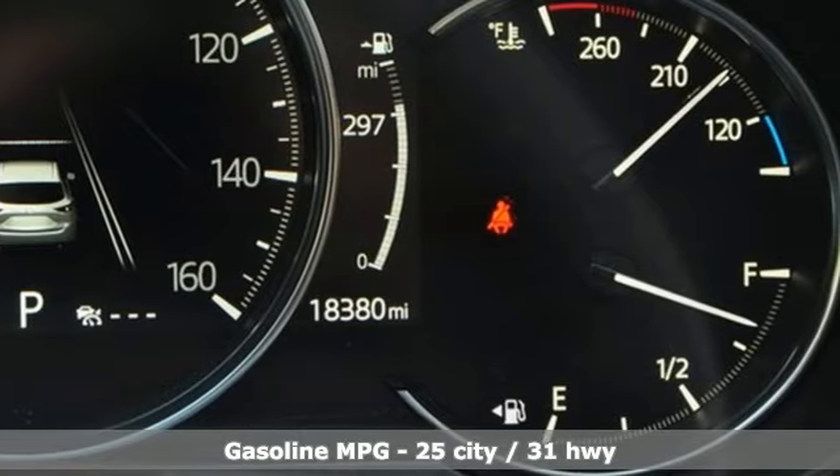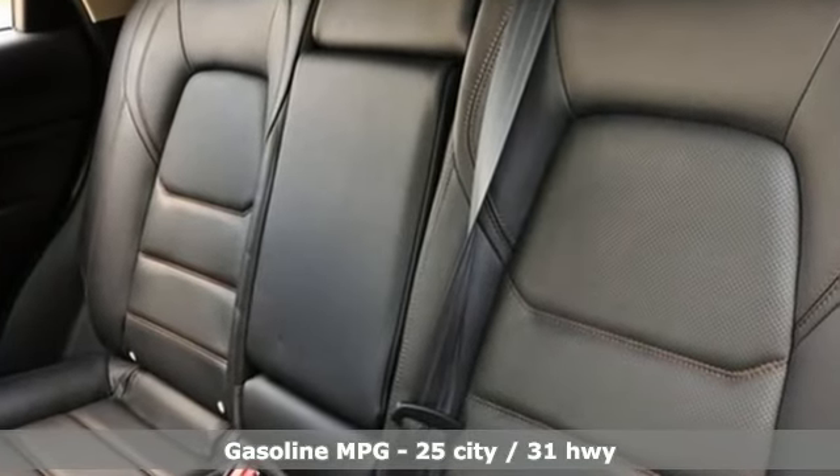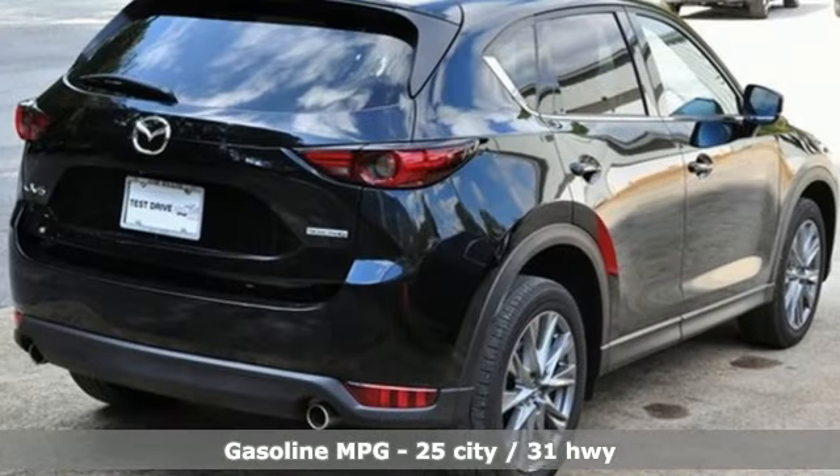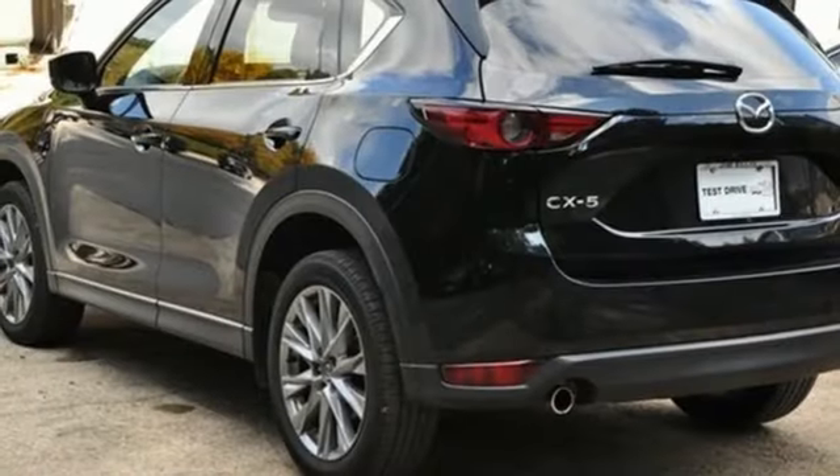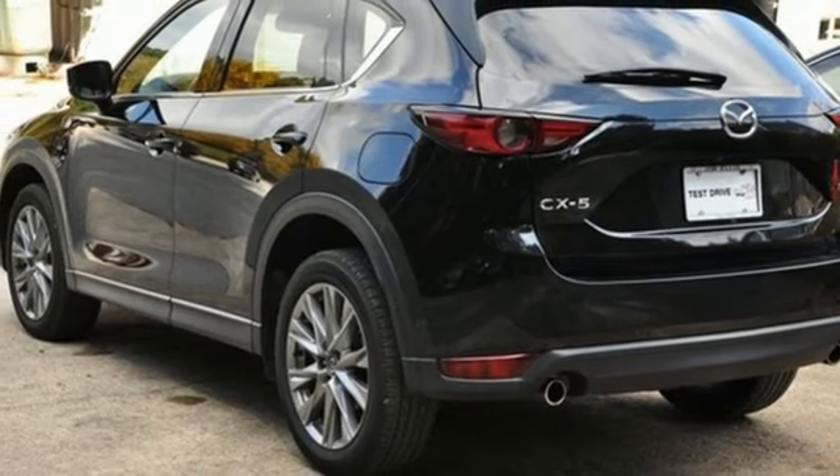It comes with all the amenities you need: inline four-cylinder engine, dual-zone climate control, streaming audio, auto-dimming rearview mirror, driver memory seats, and Wi-Fi hotspot.